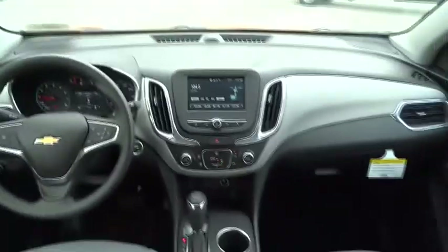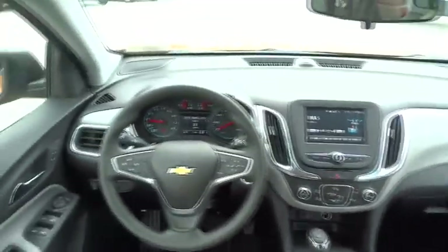If affordable style and reliability are what you're looking for, this vehicle couldn't be more perfect. Drive it today. Have a great day.